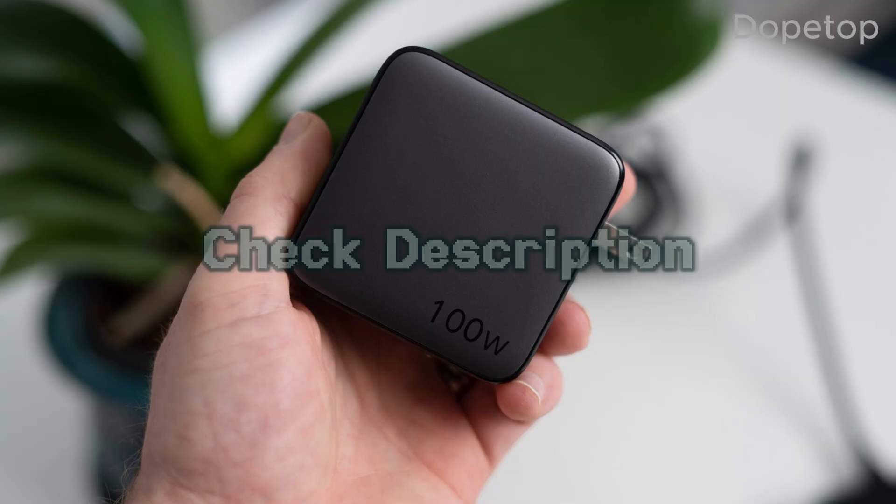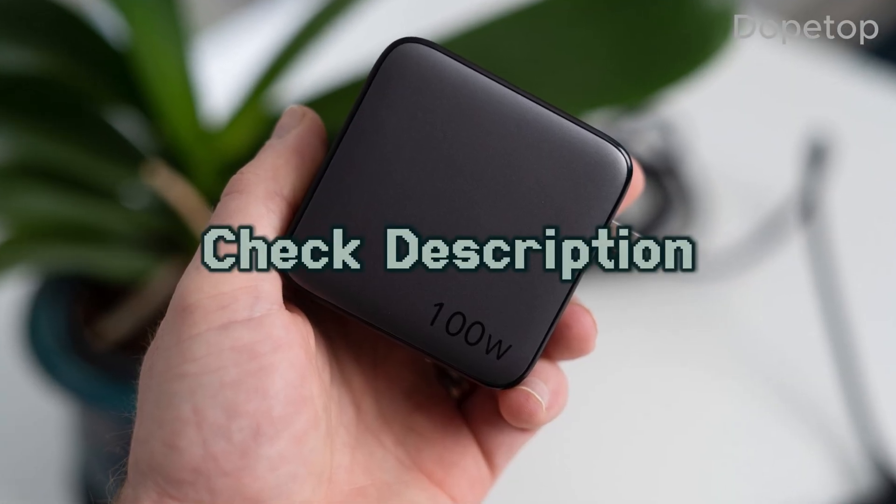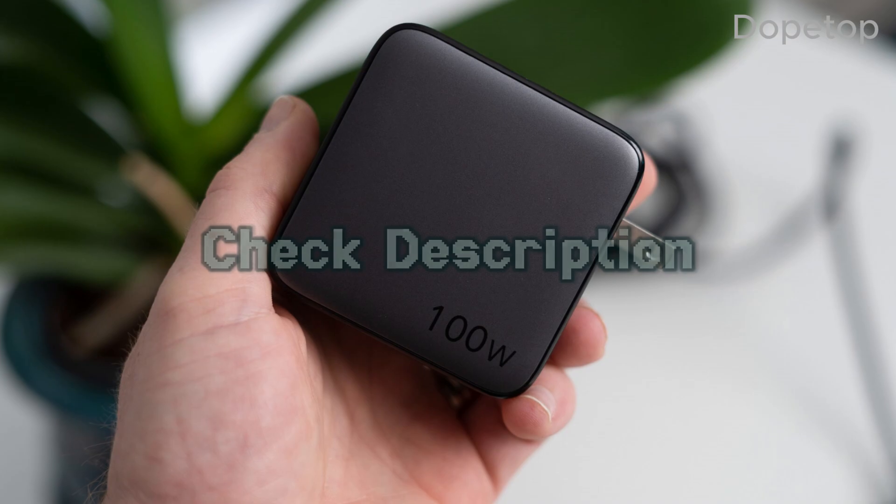For more information, we've included links in the description box down below, which are updated for the best prices.